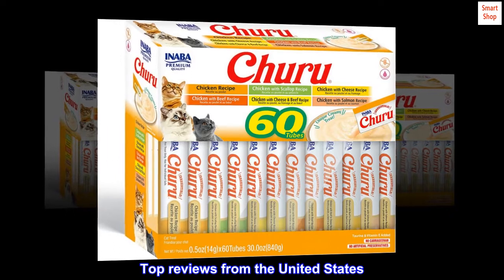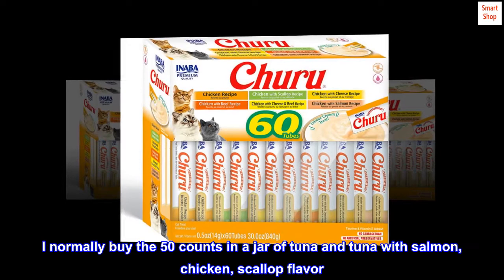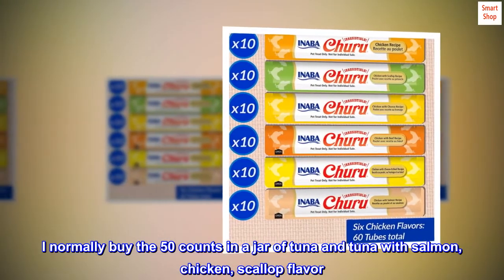Top reviews from the United States: My cats love this. I normally buy the 50 counts in a jar of tuna and tuna with salmon, chicken, scallop flavor.